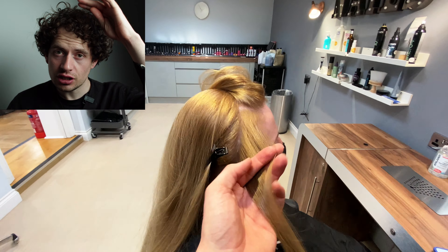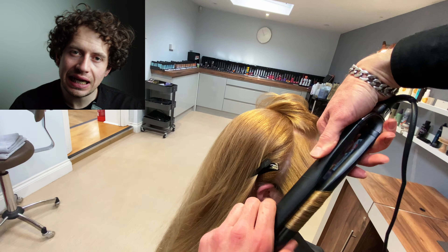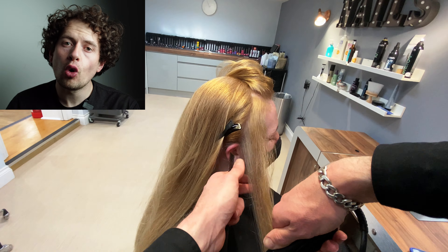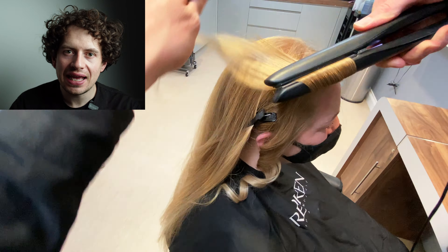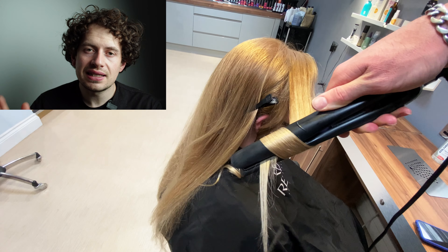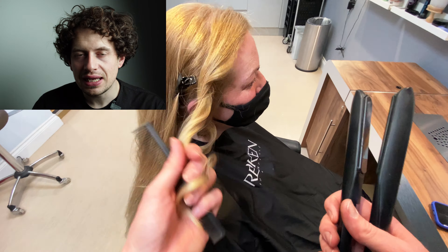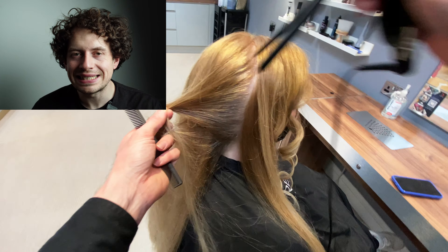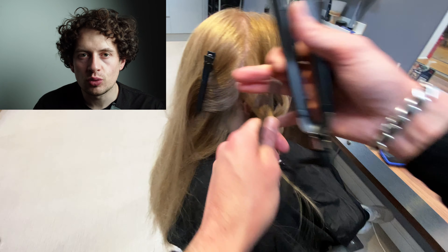I'm going to start by taking a section just before the highest point of the head, then we're going to take vertically down the head to just in front of the ear. All of the subsequent sections after that are taken vertically down the head — really important to remember. Our next section is approximately an inch behind the first section, again vertically straight down the head. We're then going to turn the straighteners 180 degrees and push all the way down towards the floor.